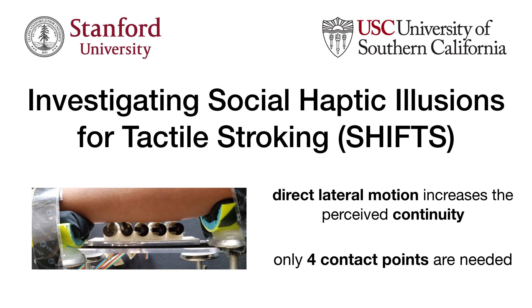In summary, we found that incorporating lateral motion increases the perceived continuity of the stroking sensation, and that only four contact points are needed to effectively create this sensation. These results can help aid haptic designers in the development of future wearable haptic devices that are smaller in size and require less power for unobtrusive, private, and effective social communication.